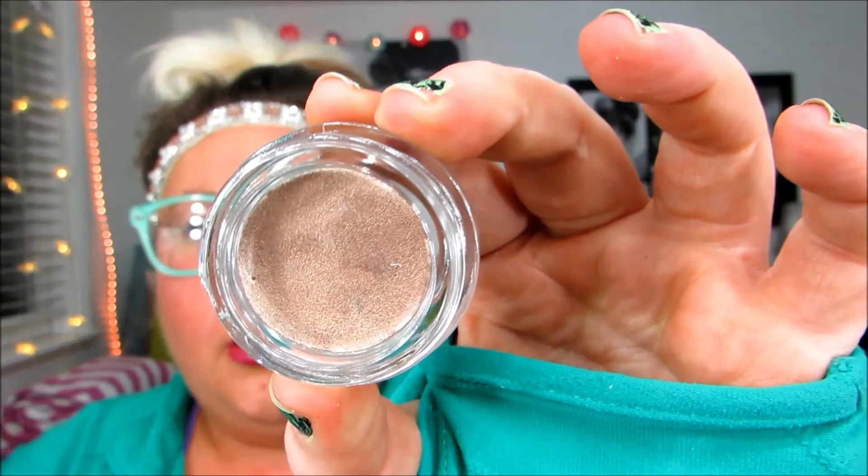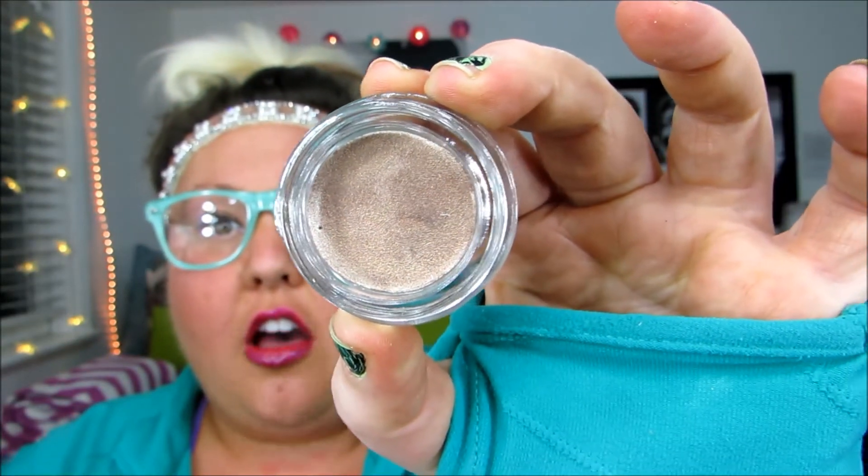The next thing is this Be a Bombshell product. Be a Bombshell is featured a lot in Ipsy — I wouldn't be surprised if every other bag I get has something from Be a Bombshell in it. This looks like it's an I-Base in the color Submissive. It's pretty — it looks like a gold. That's going to be fun for the holidays! I'm excited to mess around with it.